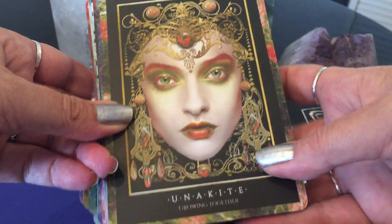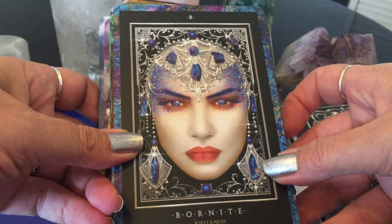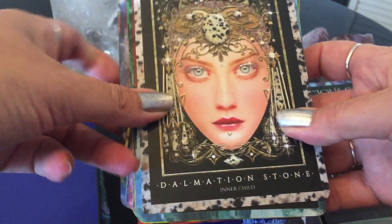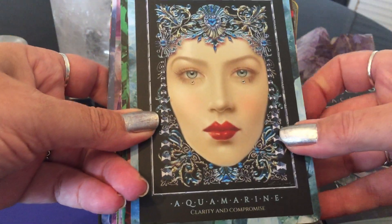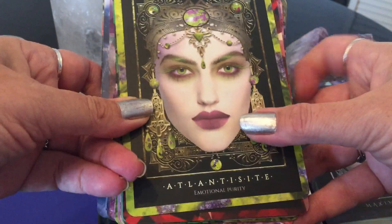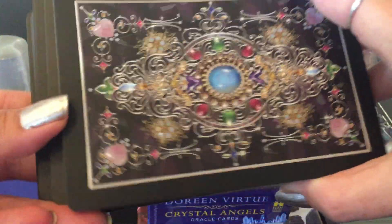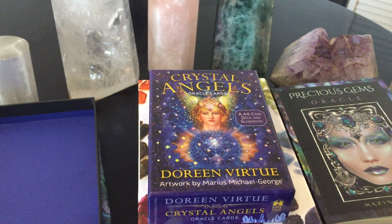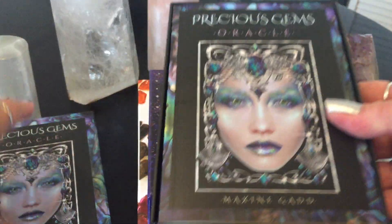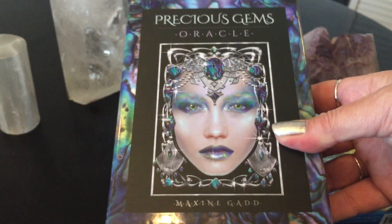I'm usually not big on faces looking at me in cards, but this is so decked out in jewels. Joyfulness. Bloodstone — Protection. Inner Child — it feels very expressive and kind of art deco-ish. Clarity. Emotional purity. Passion. They're not gilded; they're large cards. The guidebook is great for more in-depth content. This is Maxine Gadd's Precious Gems Oracle, where she puts a face to all the precious gems that you adore.